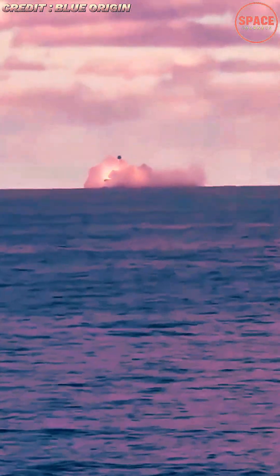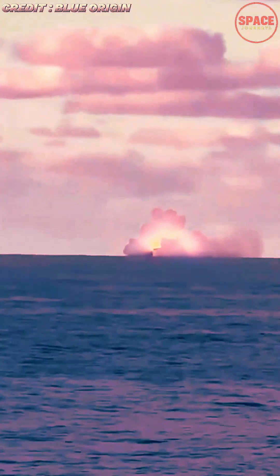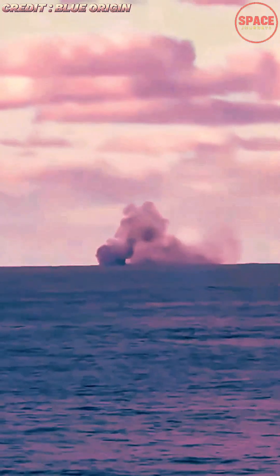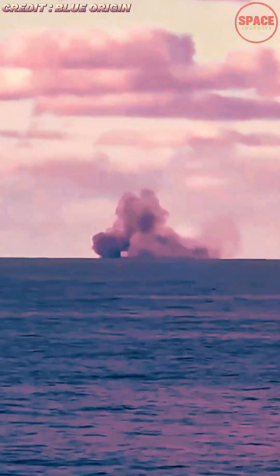The achievement represents a pivotal step for Blue Origin as it moves toward fully reusable orbital-class launch systems and strengthens its position in a rapidly evolving industry dominated by high-cadence, cost-efficient operations.